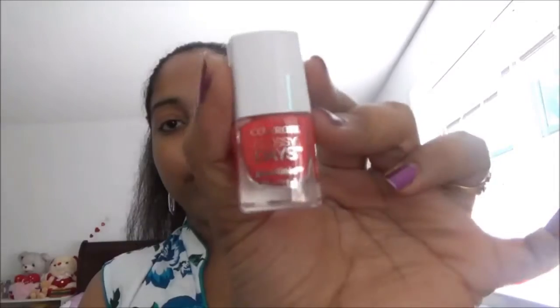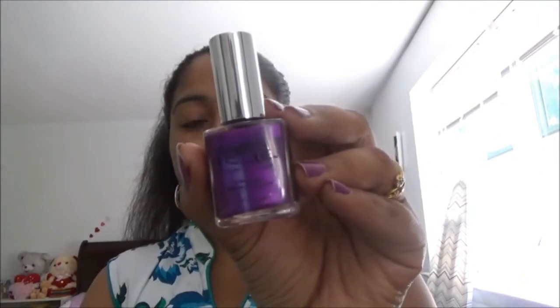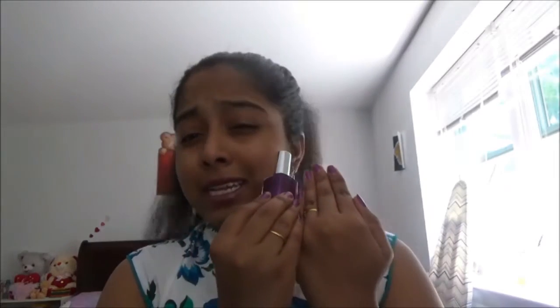This is also a CoverGirl nail polish. And this is the Under Pure Eyes nail polish — it also has shimmer color inside. I love this color and I am currently wearing this nail polish. You can look at here how bright it is. I love this.